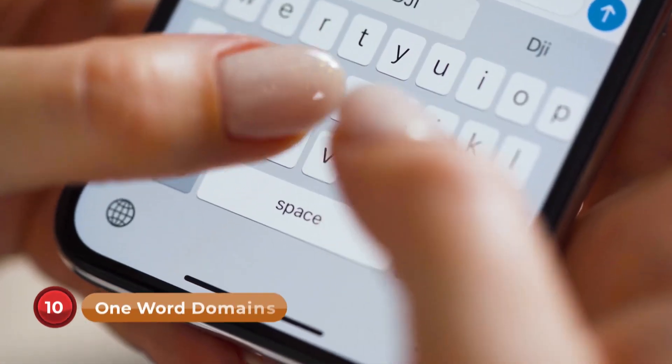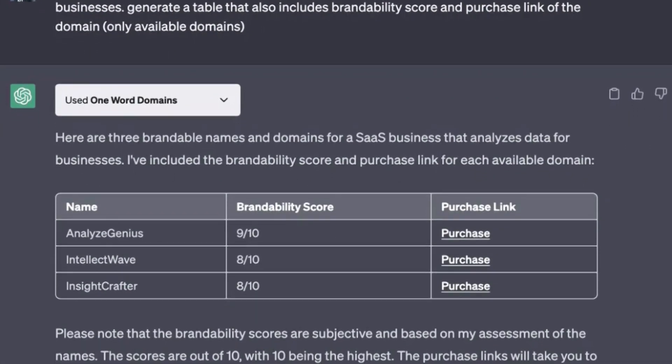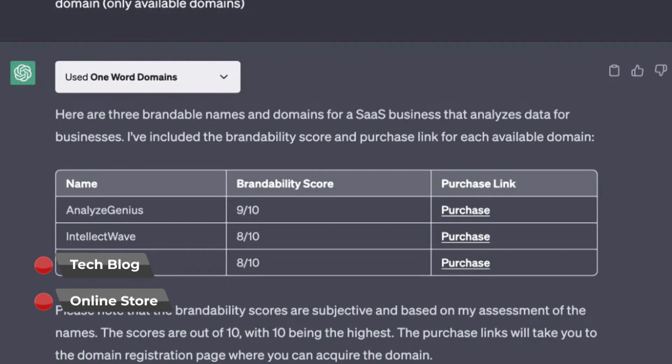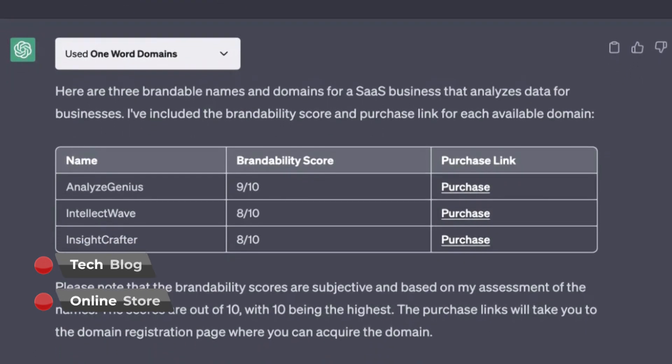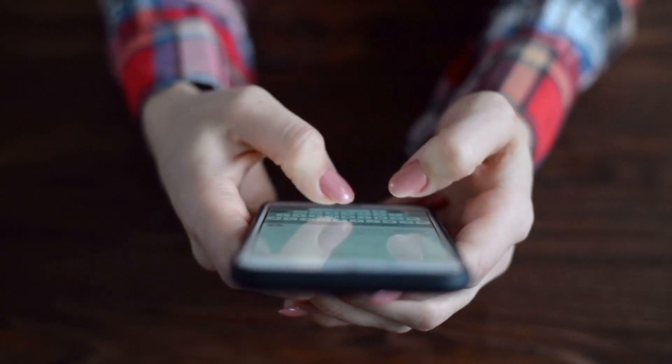Number 10: One Word Domains. Need help finding a unique website name? The One Word Domains plugin turns ChatGPT into a domain expert. Whether you're starting a tech blog or an online store, just ask what one-word domain names are available for technology and get a helpful list of suggestions. This plugin saves you the trouble of searching through many domain options to find the perfect address.